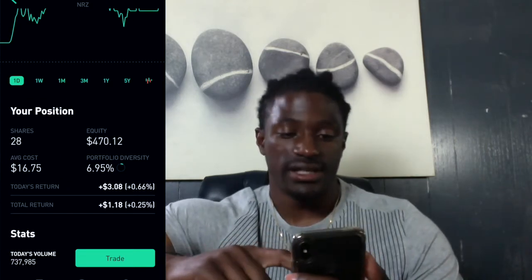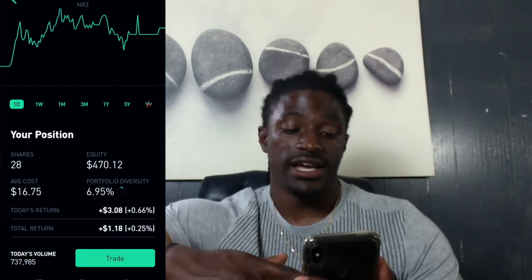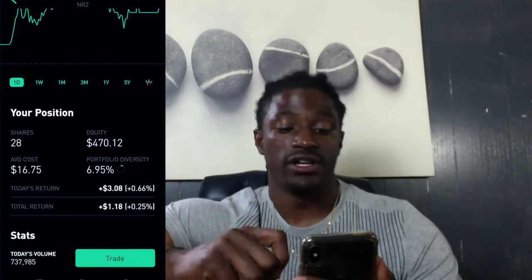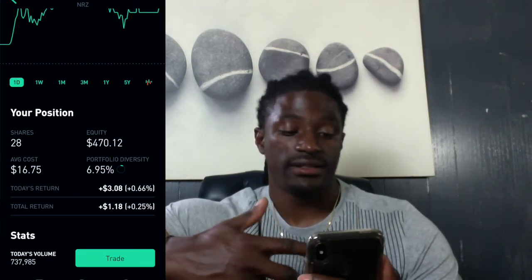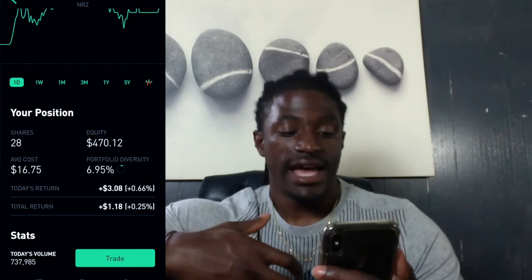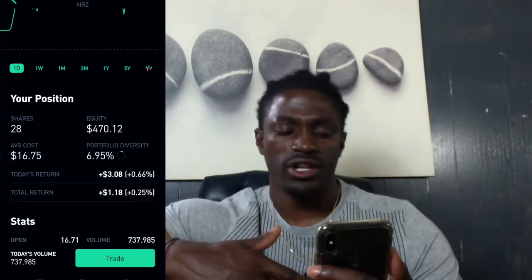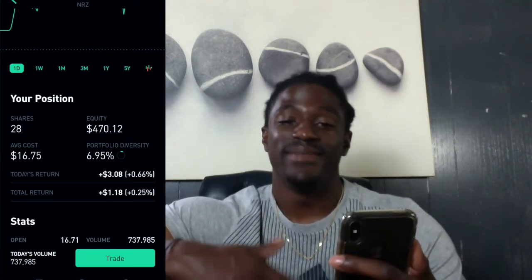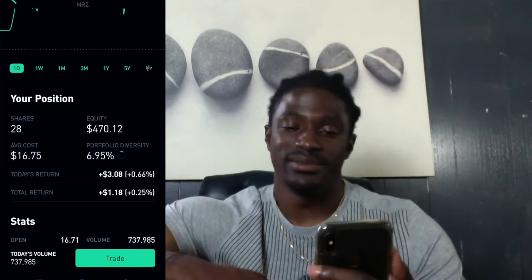In my future challenges — until this one is over — I'm going to grow NRZ until I have enough equity where it is over $1,000. Right now I have $470 in here, and I'm going to continue to add to this one until I have $1,000 in NRZ. I want to add as much equity into this account before the dividend pays out quarterly, so I can collect that big dividend payout.